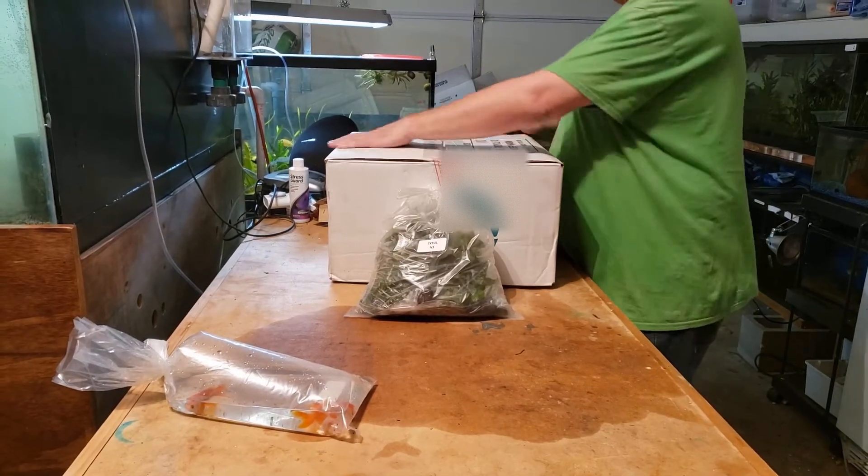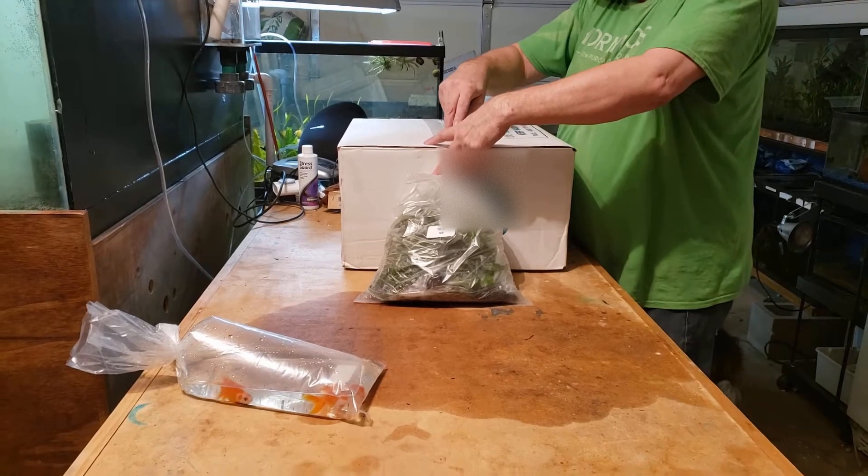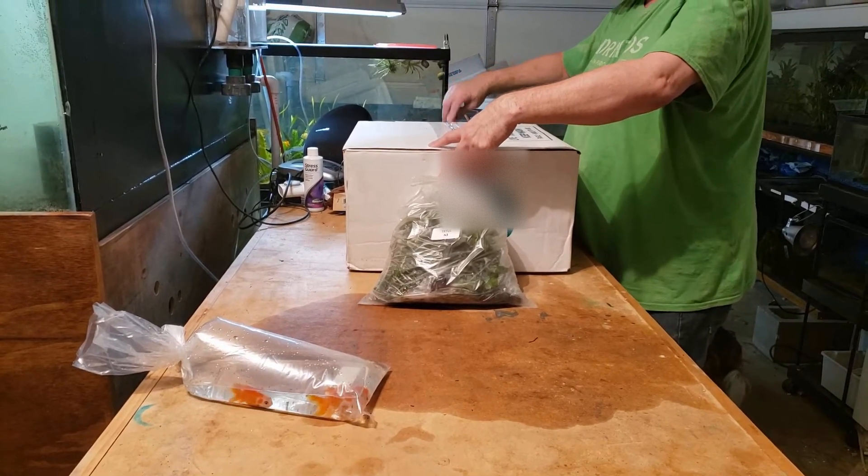Hello folks, I hope you had a Merry and safe Christmas and were able to spend some time with your family. I'm back here with another unboxing.